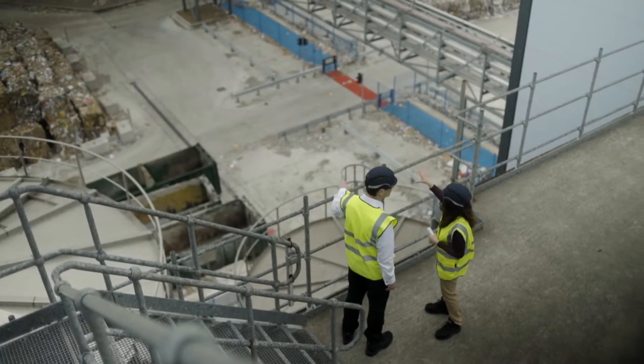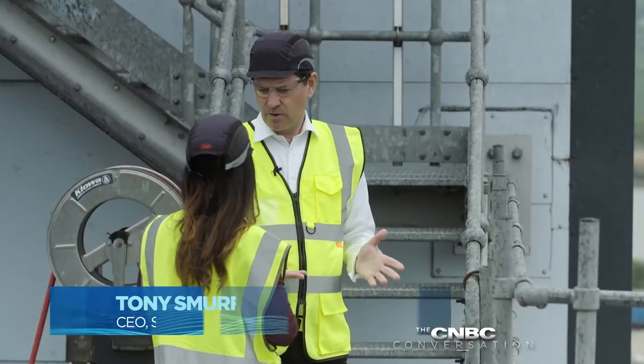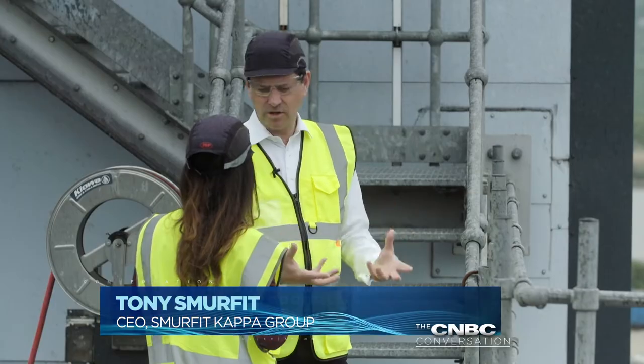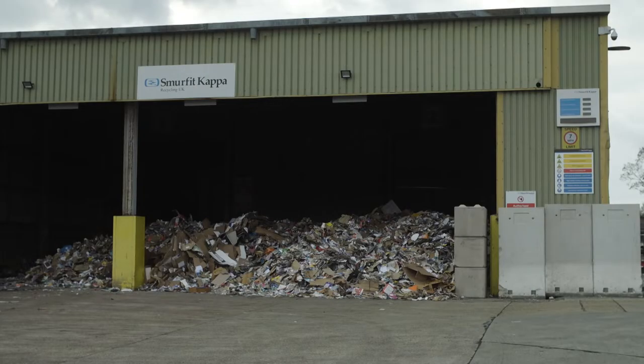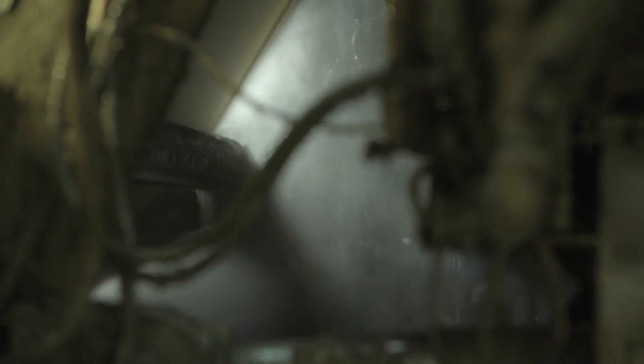I can see there's a lot of water going on here, a lot of water facilities. How important is water to the operation? Well, you don't make paper without water. Basically, the water melts those old boxes down to fibres and you use a lot of it, but in that process it gets very dirty.